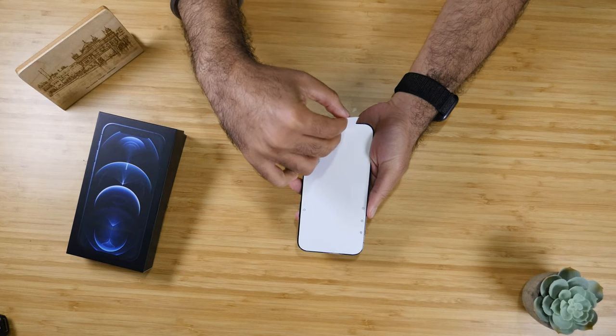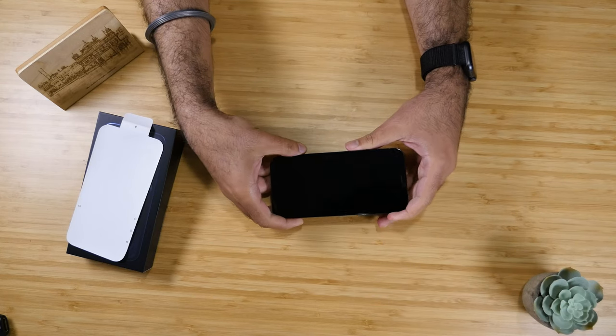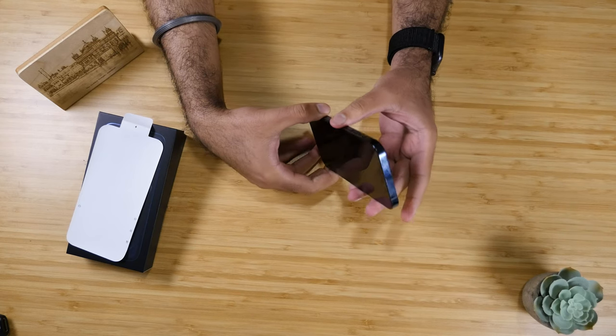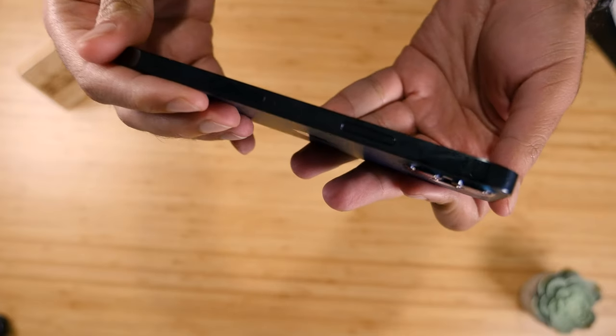Now let's talk about the actual design of the phone. It's a very beautiful design. If you ever used the iPhone 4 or the iPhone 5, it's very similar to that with flat edges, but on the iPhone 12 it just feels so much more premium and modern. On the iPhone 12 Pro model, the back of the phone is a matte finish and the sides are a stainless steel glossy finish. But on the other iPhone 12 models — the regular 12 and the 12 mini — you're going to get the reverse of that.